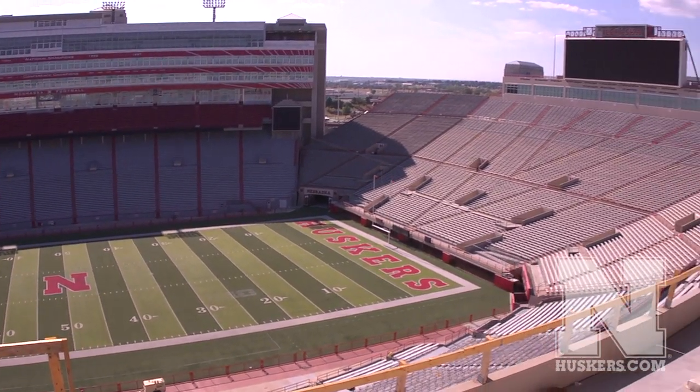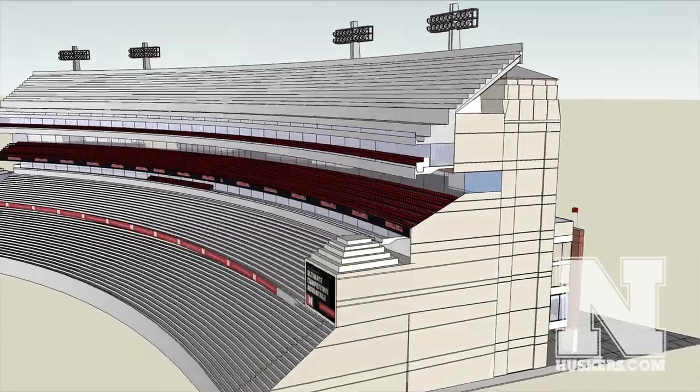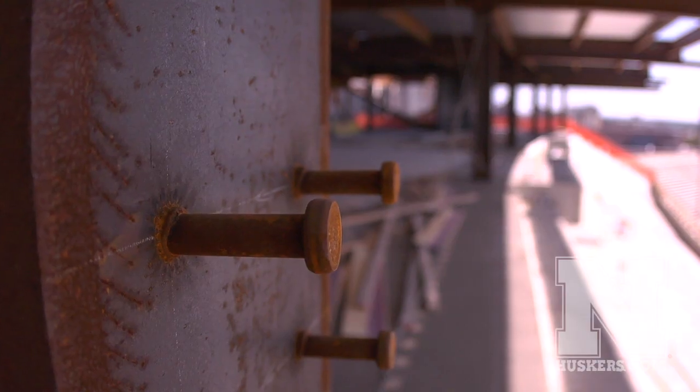Below the new suite level is our new covered club seat area where we're going to have 2100 new club seats. The other features of the club level include a dedicated escalator system as well as a four-bank elevator system to get fans up to and from the club area with ease.